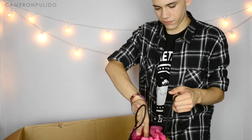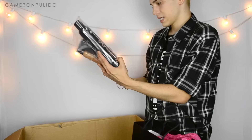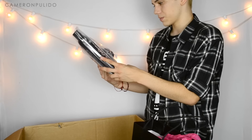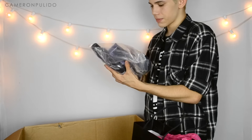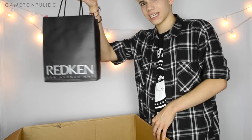Next I see a Redken bag full of goodies — there's texturizing sea spray, extra high hold hair spray, braid defining lotion, shine defining pomade, and the diamond oil hair shine mist. Thank you, Redken! And now this is Lulu's box — they're all clean.